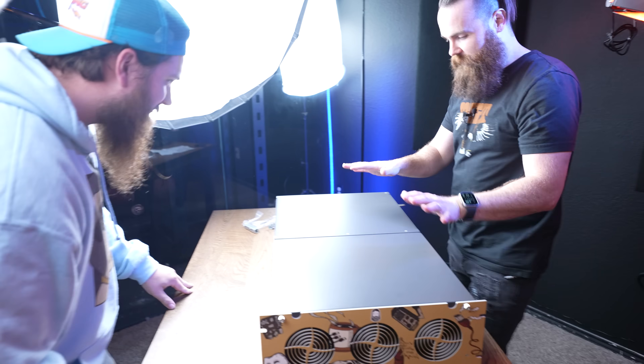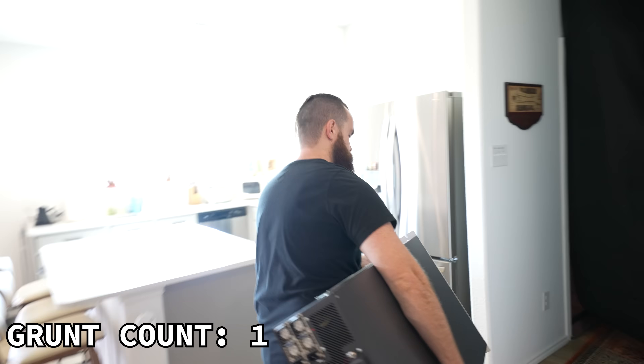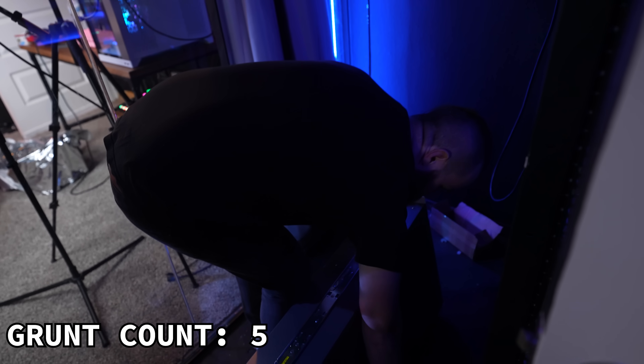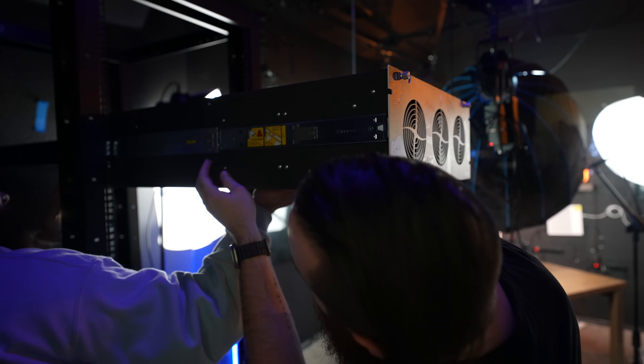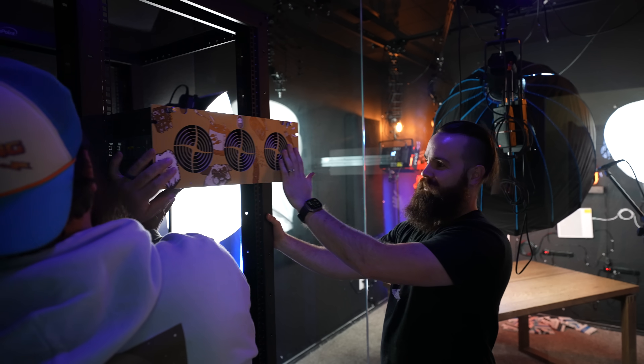We're about to move the servers — me and Austin. We're going to take this from here to there. One down, baby. So let's unbox and get the other one going.